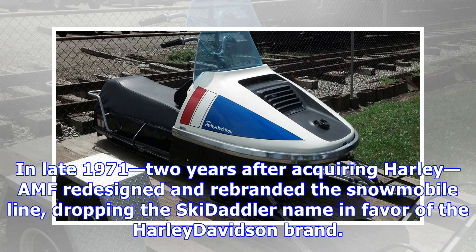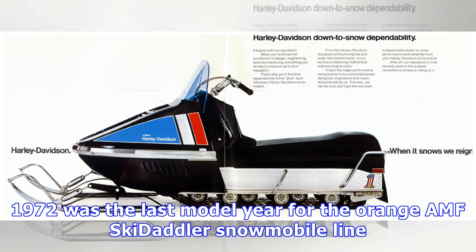In late 1971, two years after acquiring Harley, AMF redesigned and rebranded the snowmobile line, dropping the Skedaddler name in favor of the Harley-Davidson brand. 1972 was the last model year for the orange AMF Skedaddler snowmobile line.